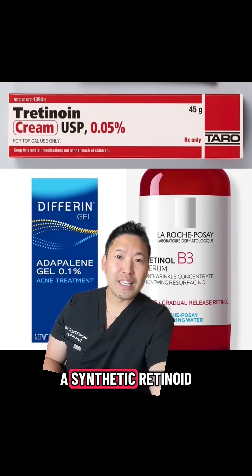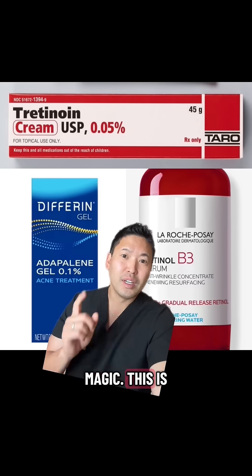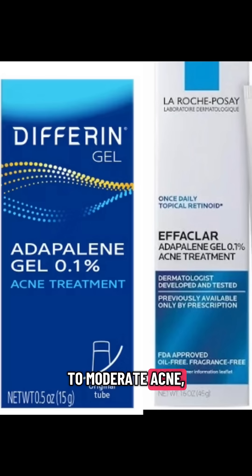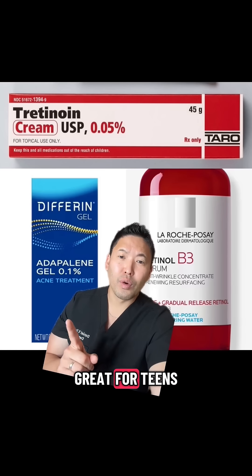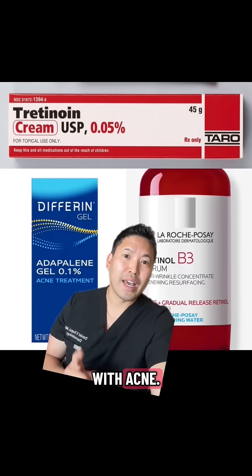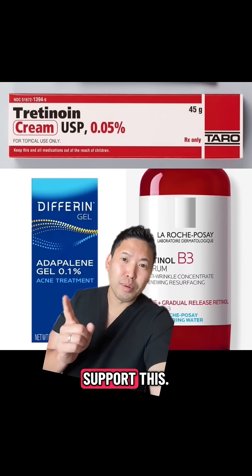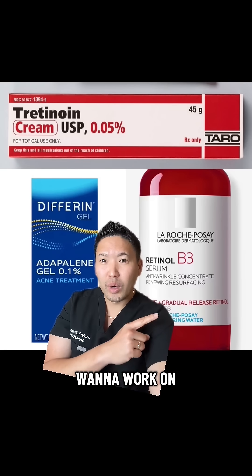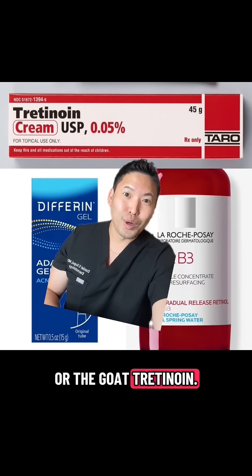Adapalene is a synthetic retinoid that does not need to be metabolically converted to go into the cell and do its magic. It's great for mild to moderate acne, inflammatory acne, and clogged pores, making it great for teens and young adults with acne. Does it work on fine lines and wrinkles? There are only a couple of studies supporting this, and I want to see larger studies. For anti-aging, go for retinol or the GOAT — tretinoin.